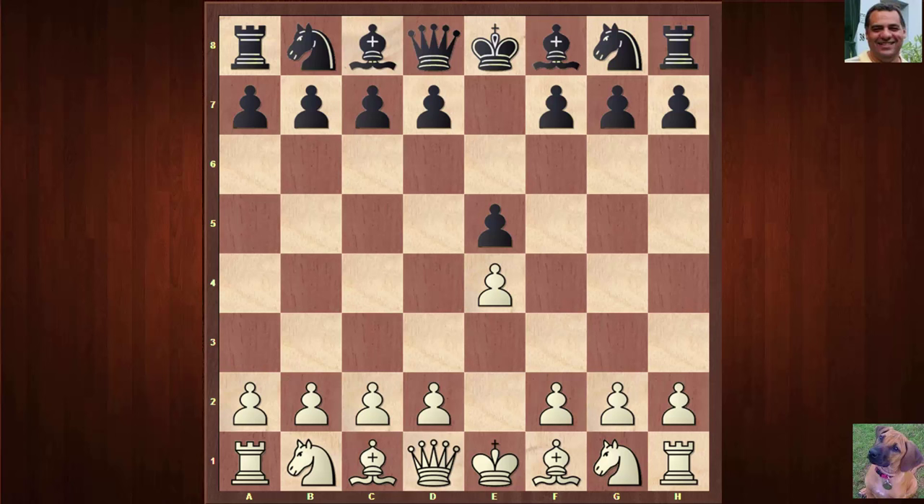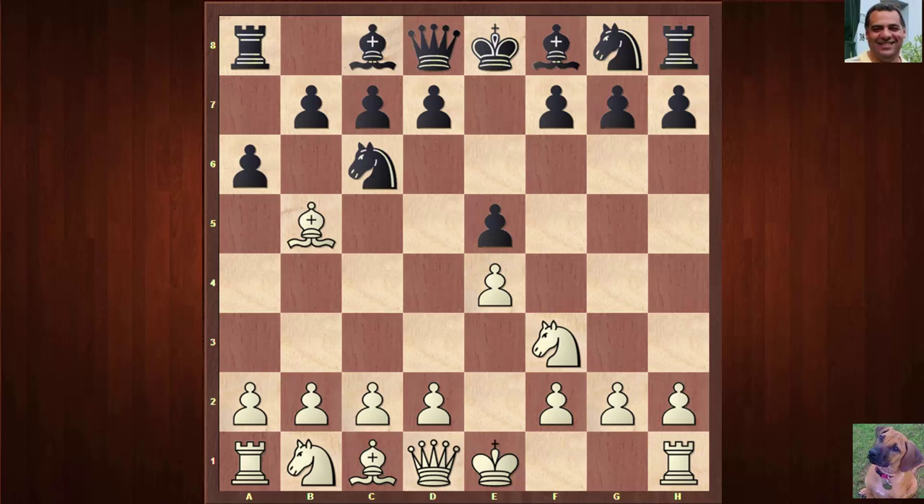We see Nf3, Nc6 — classic Ruy Lopez — a6, Be4, and now black chooses the Steinitz system with d6. So this is the Ruy Lopez, the Steinitz deferred, which we're going to evolve into. White now plays c3. Black is pretty solid but a little bit cramped with this system.